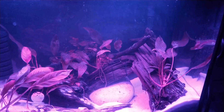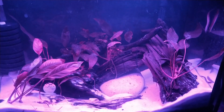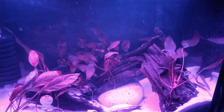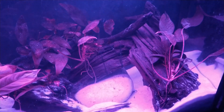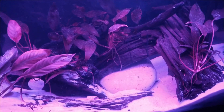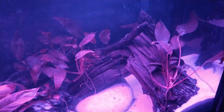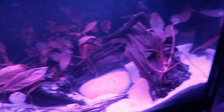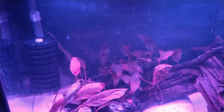I put the white angelfish in the 75 thinking it was just going to be temporary until I got this cleaned out, but they seem to be enjoying themselves so I may leave them there anyway. I took out every piece of wood, scrubbed it in the kitchen sink with a strainer, and dumped the strainer contents in the trash, hoping to get rid of most of the snails. I scrubbed it out real good and rearranged everything.